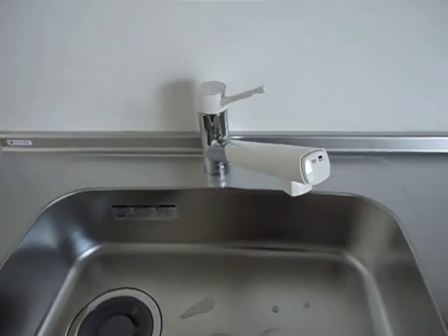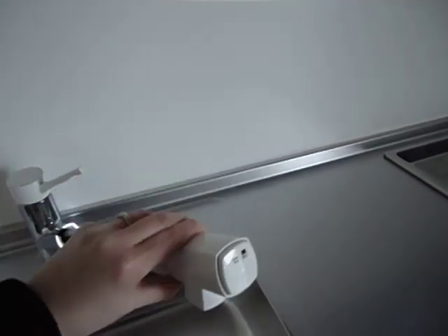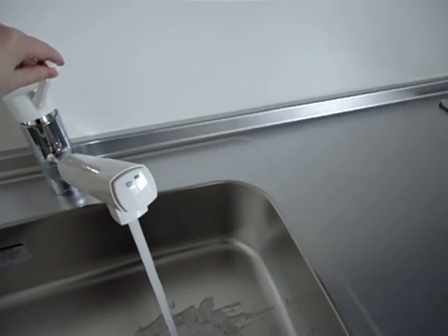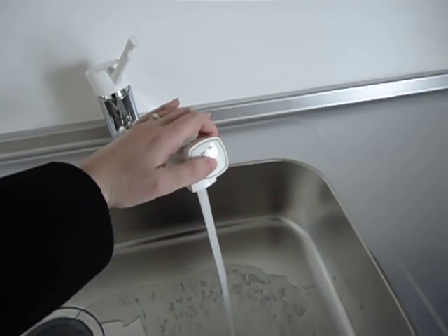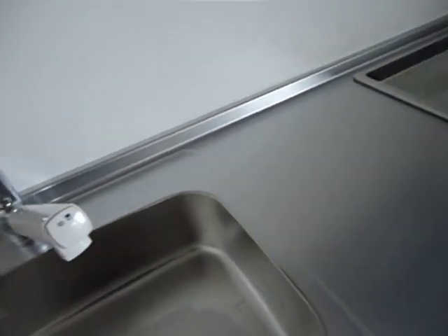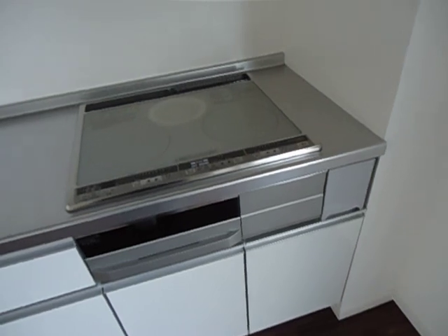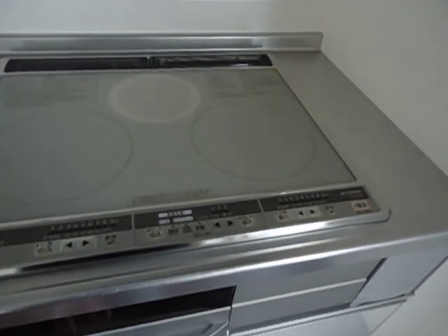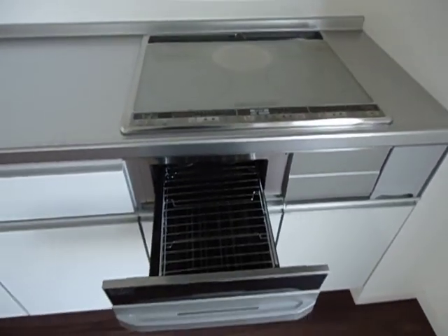This is our sink. It's a little bit different — it pulls out like a shower. Another interesting difference is you can have regular water, or you can press this button and it will purify it for you. You get it a little bit slower, but it is repurified. This is our oven — it's pretty interesting. This is the infamous fish oven; it's only big enough for a couple of fish.